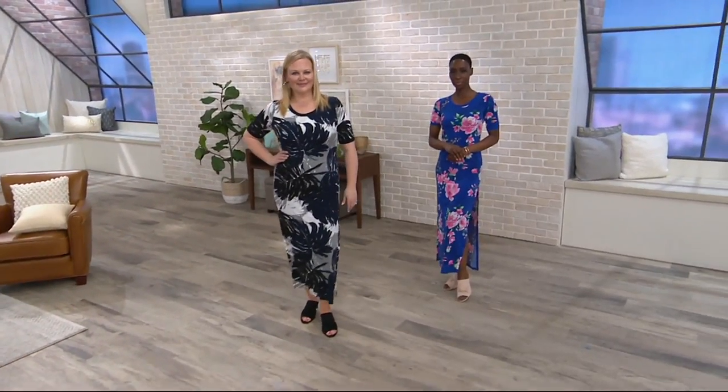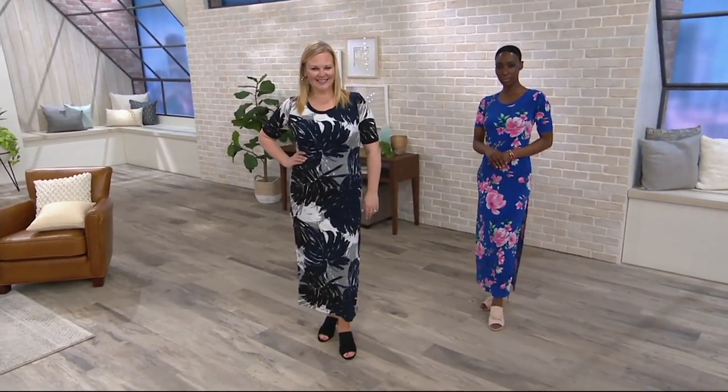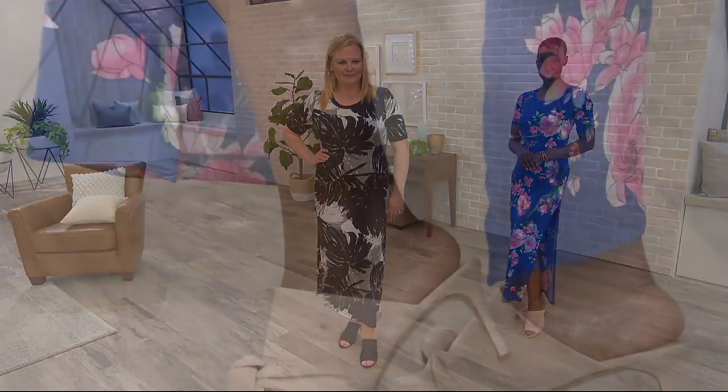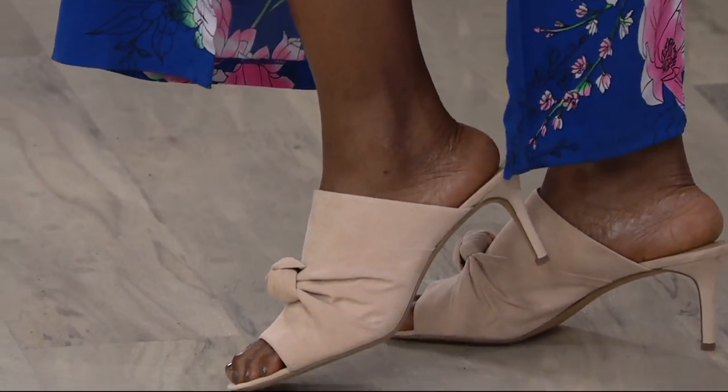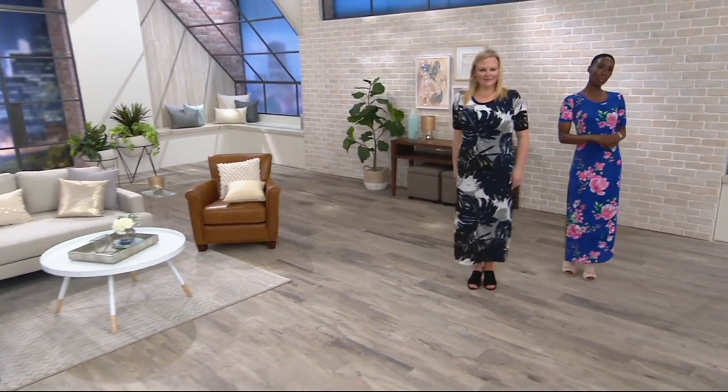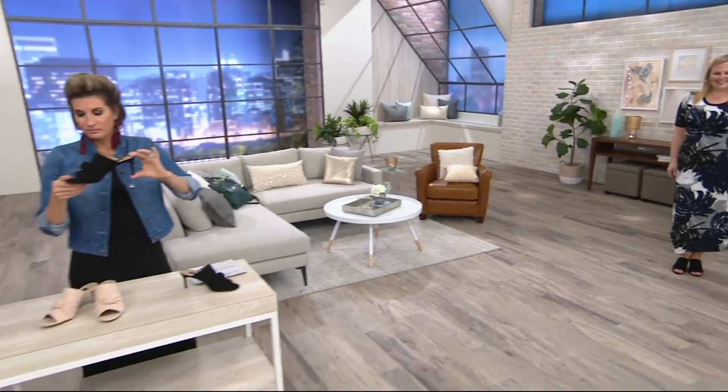We didn't want to do bright colors in this one. In the Floriana that we showed earlier today it's all bright colors, but with this one we just wanted to do neutrals. This is the shoe you'll reach for when you want to get dressed up but don't want a super high heel and want to be comfortable. It has four millimeters of insole padding. We've teamed up with one of the leading manufacturers in footwear to bring you these. It's a very, very popular silhouette.